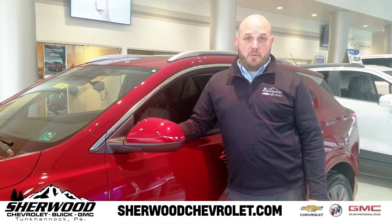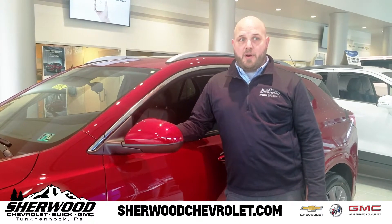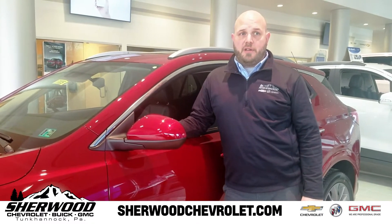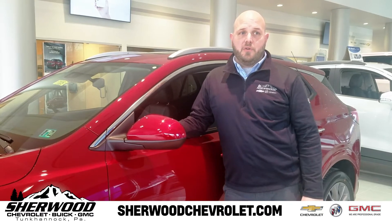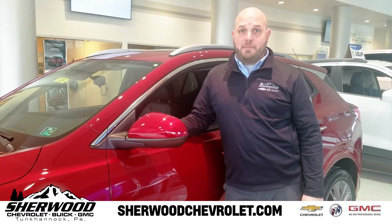Standard features on the 2020 Encore GX include automatic emergency braking, pedestrian braking, lane keep assist with lane departure warning, and forward collision alert. Some available safety features include automatic parking assist, rear cross-traffic alert, and adaptive cruise control.